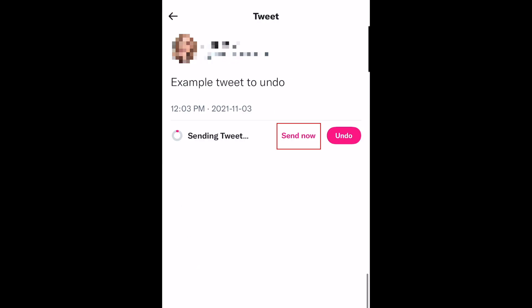Once you've reviewed and your tweet is good to go, you can tap Send Now to post it, tap Undo if you need to make changes, or simply wait for your undo time period to run out for it to be posted automatically.